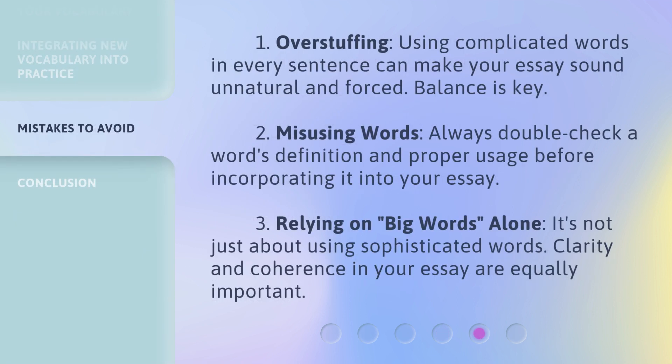Watch out for common pitfalls. First, over-stuffing: using complicated words in every sentence can make your essay sound unnatural and forced — balance is key. Second, misusing words: always double-check a word's definition and proper usage before incorporating it into your essay. Third, relying on big words alone: it's not just about using sophisticated words; clarity and coherence in your essay are equally important.